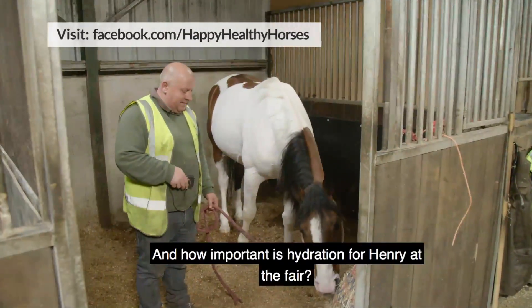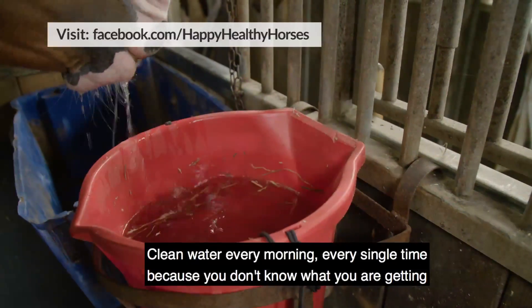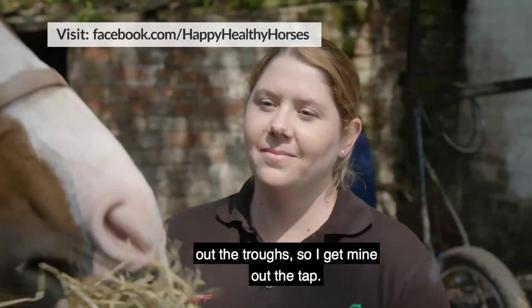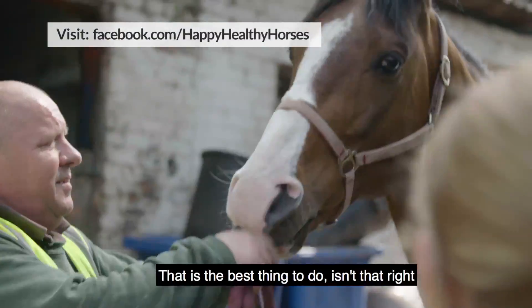How important is hydration for Henry at the fair? Clean water every morning, every single time, because you don't know what you're getting out the troughs. So I get mine out the tap — that is the best thing to do. Then you're not fetching any disease back. Isn't that right, son?